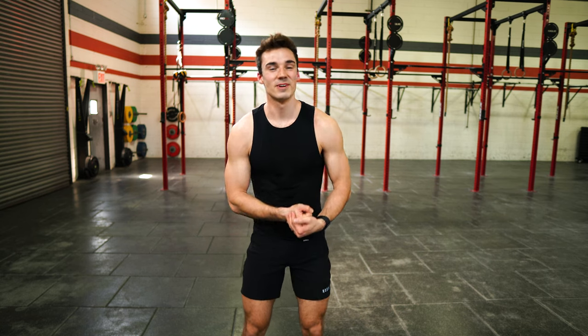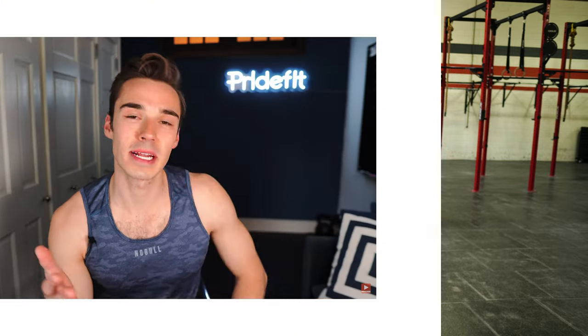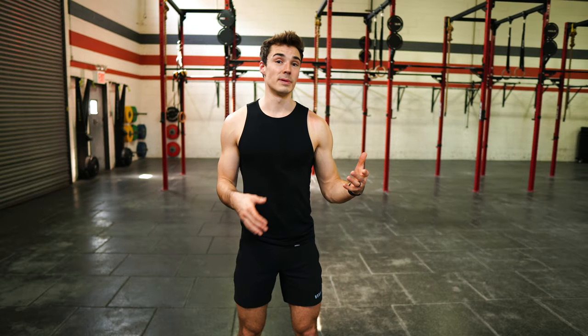Hey y'all, I'm super excited to bring you through a clothing haul from Fabletics today. I've made an order with Fabletics in the past and I wasn't super impressed, but that was over a year ago. I'm super excited to see if they've upped their quality, their customer service, or their business model at all.